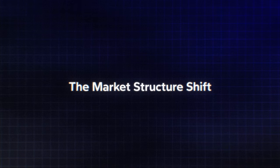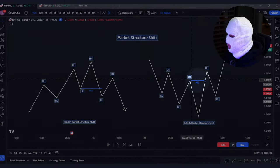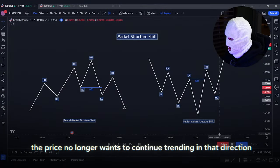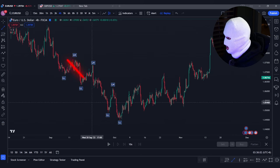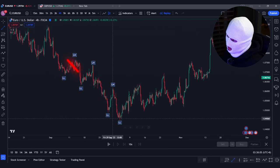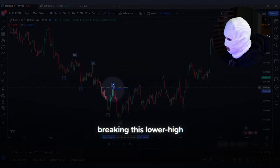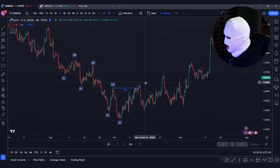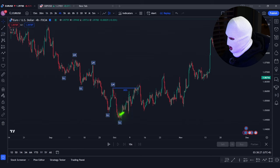The next concept to understand is the market structure shift. This is a reversal pattern that occurs when price breaks above a lower high in a downtrend, or breaks below a higher low in an uptrend. It tells us that price no longer wants to continue trending in that direction and shows weakness in price action. For example, price initially had a massive move downwards creating lower highs and lower lows. Momentum slowed, then price aggressively pushed upside, breaking the lower high — creating a bullish market structure shift indicating a reversal towards the upside.